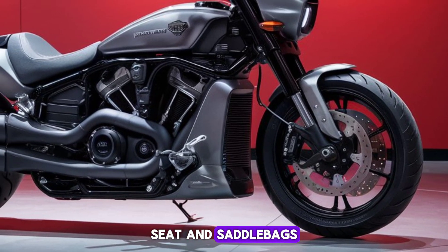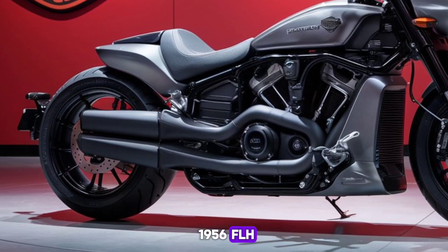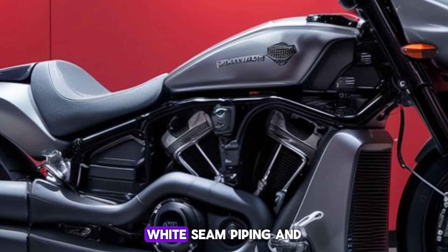Seat and saddlebags: inspired by a custom 1956 FLH, the solo seat and saddlebags are fringed and embellished with candy-colored rosettes, white-seam piping, and red contrast stitching.